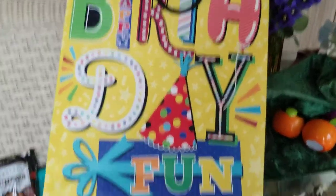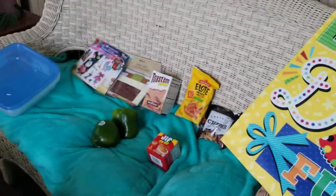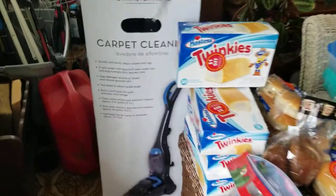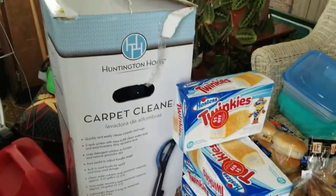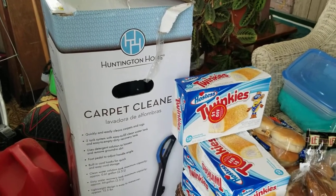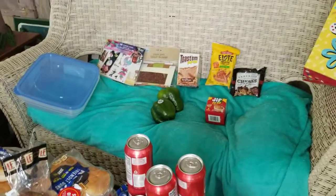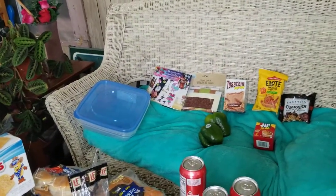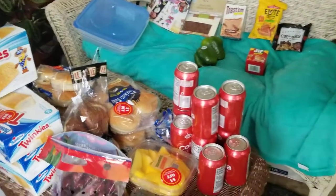Not a big haul but I only went three places and did pretty good. I cannot wait to use this carpet cleaner — I'm hoping it works good, if not it'll be for sale cheap! Y'all have a great day. If you haven't subscribed please consider doing so, hit that notification bell and you'll know every time I upload a video. Y'all have a great week, ta-ta!